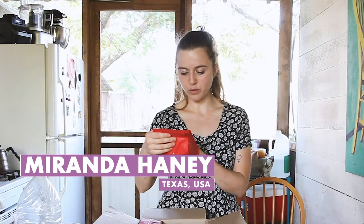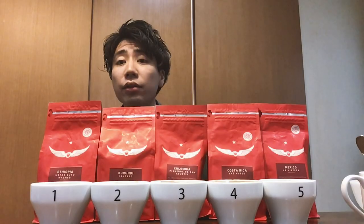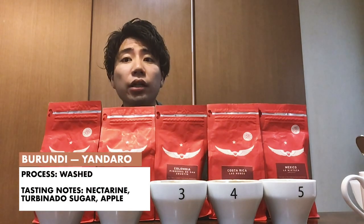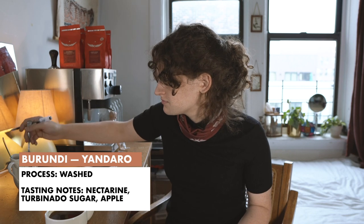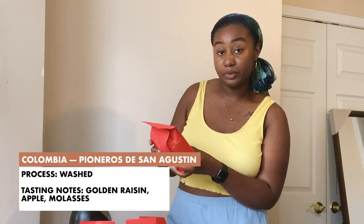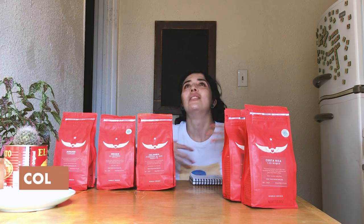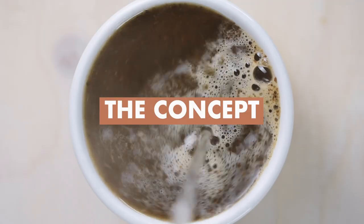Burundi: nectarine, turbinado sugar, and apple — like a berry, blackcurrant, blueberry flavor. That Burundi doesn't taste right though; something's off about it. Then a Colombian with flavor notes of golden raisin, apple, and molasses — heavy chocolate cacao that just melts in your mouth. So good!